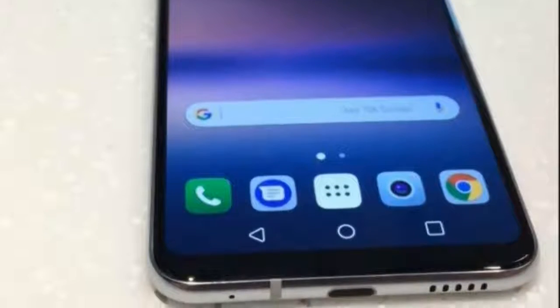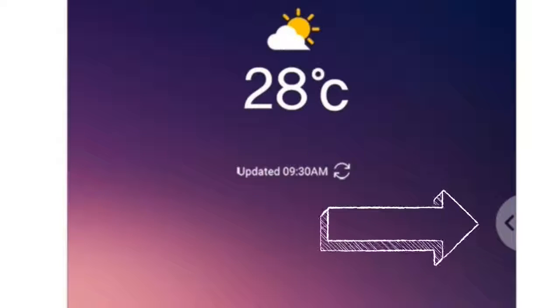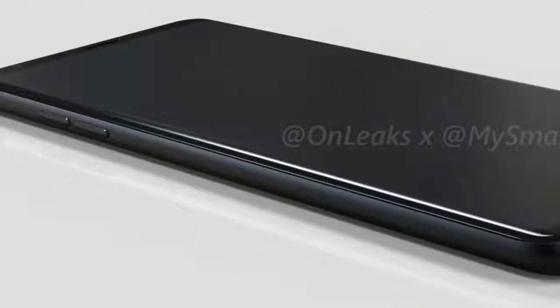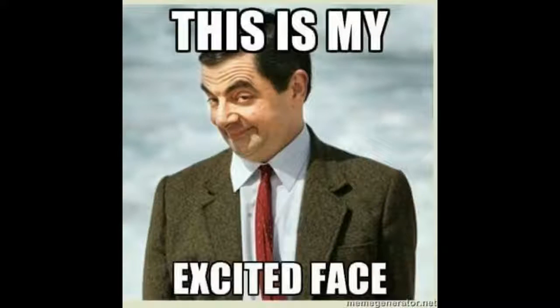This image also reveals a lot about the device. First of all, we can see the floating display sitting on the upper right-hand corner of the device, which confirms that we can change its position according to our liking. It has nothing to do with the hardware — it's just a software trick. I'm not saying that I don't like it; I really liked it.